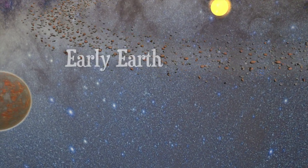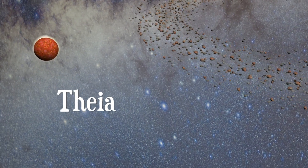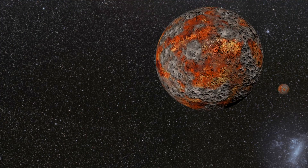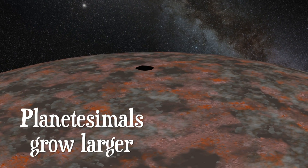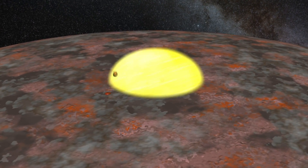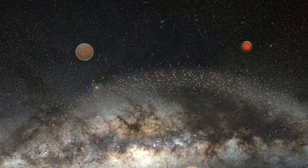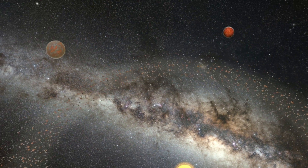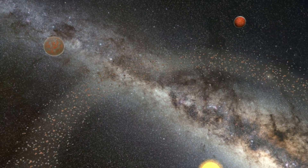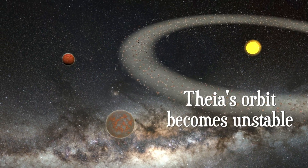In the same orbit as Earth, another smaller planet was forming. Today, we call it Theia. Small objects collide with both planets, causing them to grow larger. Residing in Earth's trailing Trojan point, Theia's orbit is at first stable, but as both objects grow larger, Theia's orbit becomes unstable and it is pulled closer and closer to Earth.